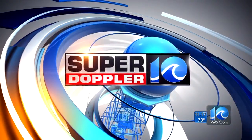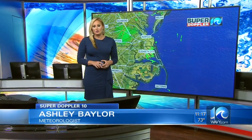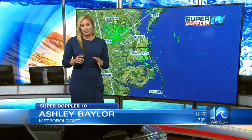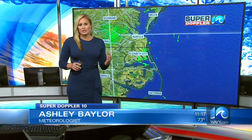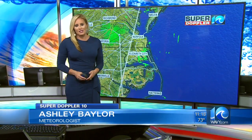Your SuperDoppler 10 forecast with meteorologist Ashley Baylor. The worst of it is over, but we are still going to be dealing with the effects of Hermine over the next few days. We are going to be dealing with a little bit of cloud cover, and we will see a few on and off showers, especially Sunday and Monday morning. We'll also have the wind and we'll also have the tidal flooding.